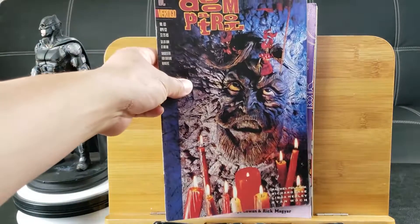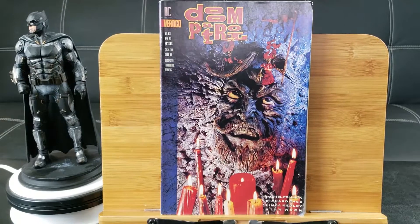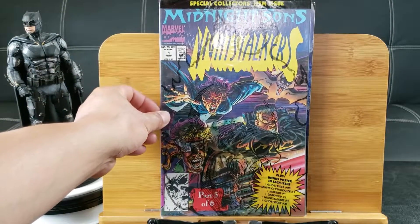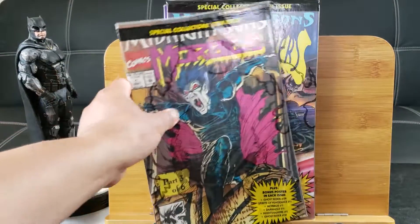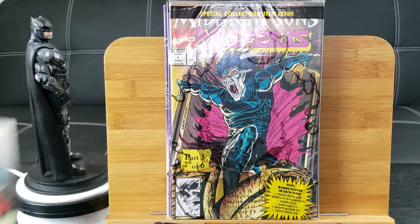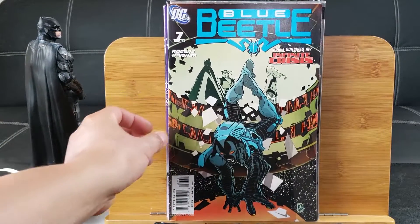Doom Patrol number 65 — check out this series, guys, it's really awesome. You've got nice stalkers. Midnight Sun number 1, still sealed and boarded, a special collector's item. Here's one for Morbius: The Living Vampire. Blue Beetle number 7 from the Infinite Crisis storyline.